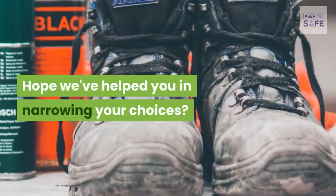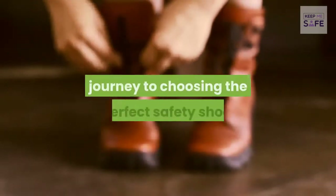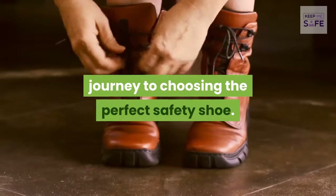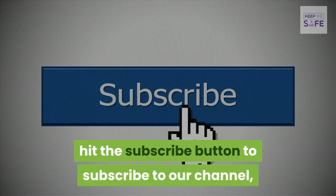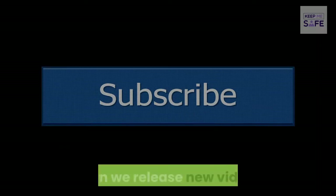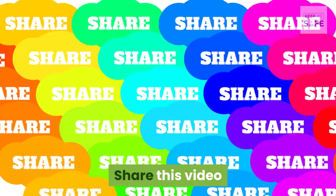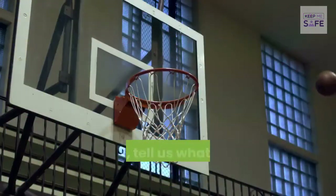We hope we've helped you in narrowing your choices and made a difference in your journey to choosing the perfect safety shoe. If you enjoyed this video, please hit the subscribe button and click the notification bell to get notified when we release new videos. Share this video and let us hear your thoughts in the comments — also tell us what you think we missed out.